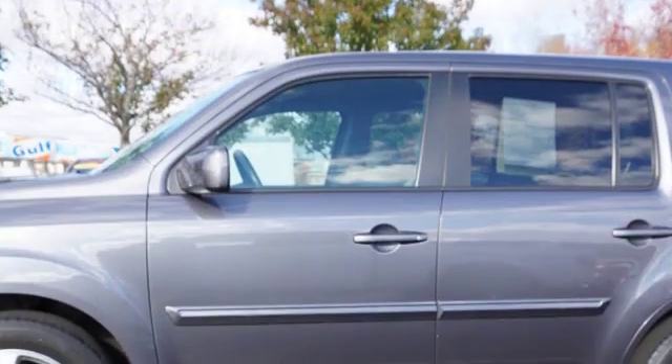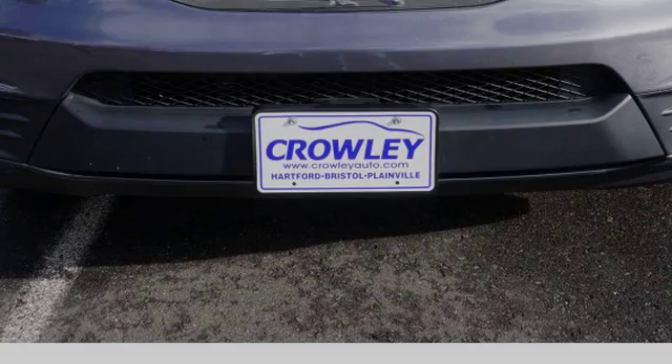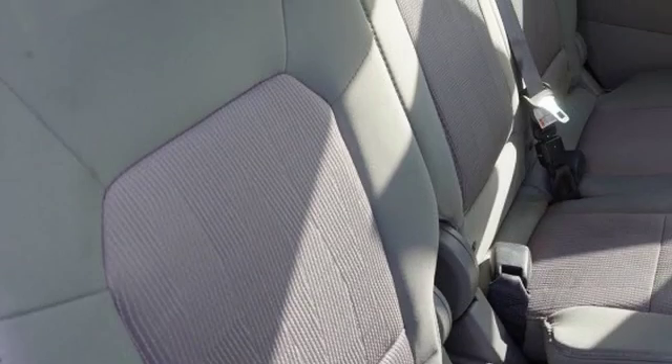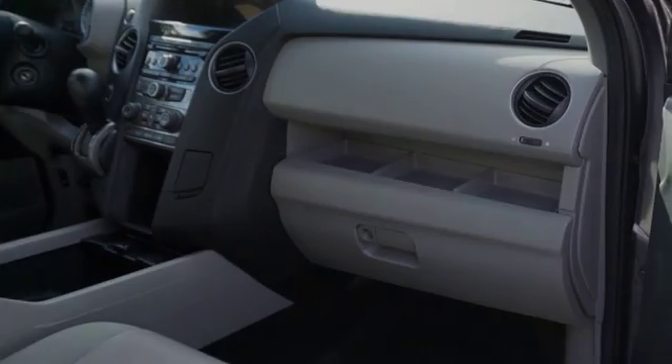All of the following features are included: traction control and stability control systems, side impact door beams, front fog lights, body side reinforcements, fog lamps, and a trip odometer.